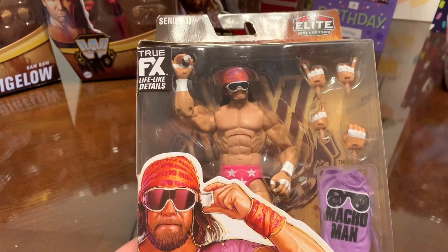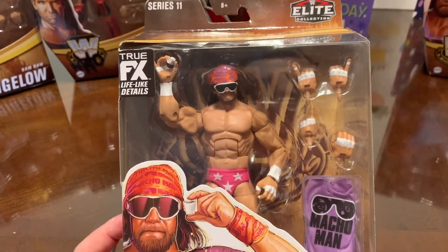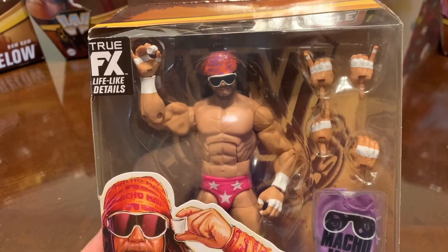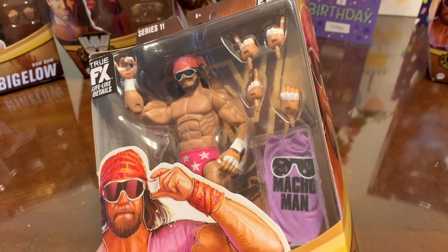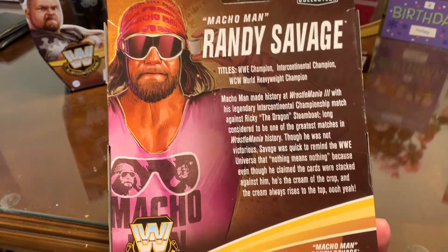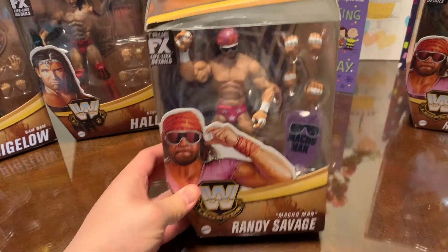Next, one of my favorite wrestlers — Macho Man Randy Savage! This is close to a re-release; we've received figures very similar before. But this one comes with the Cream of the Crop pink attire, swappable hands, and his very early WWF look with the trunks. We've got plenty of these figures.